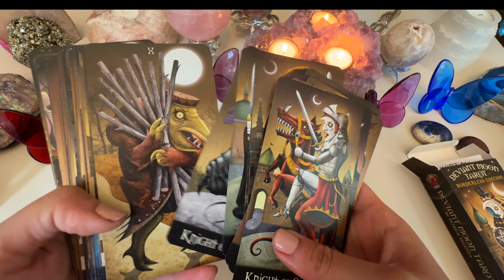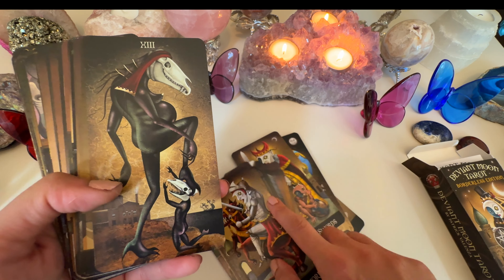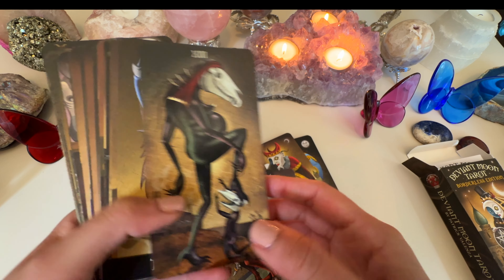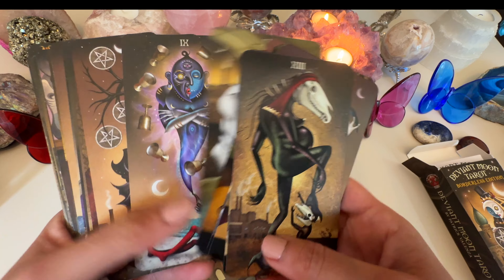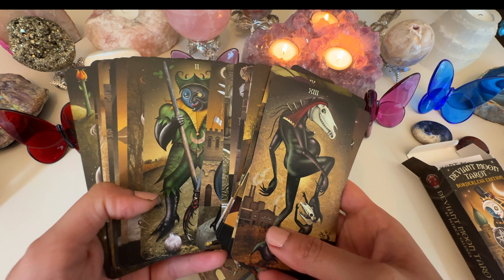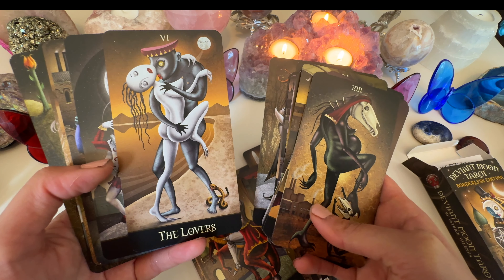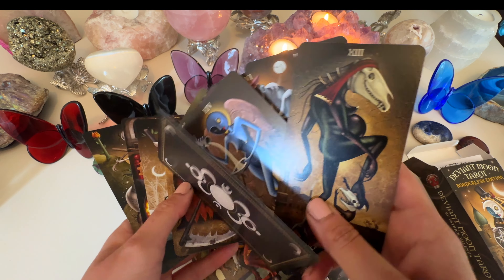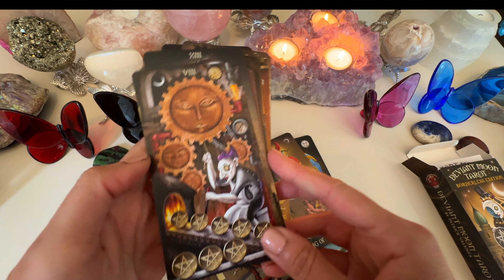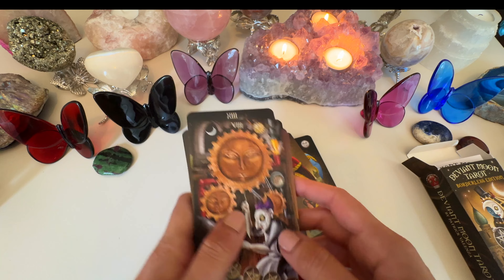For some people the Deviant Moon Tarot art might be spooky, but for me it just speaks to my soul. I use it no matter what time of year, but it's especially fitting for spooky season. Look at the Death card — it's like it's trying to go back but that life is already done with you; you've got to move on. This is the borderless edition by Patrick Valenza. Look at the Lovers card — it's just amazing.